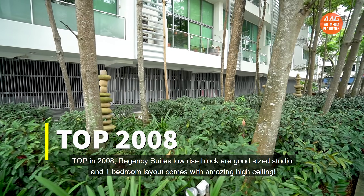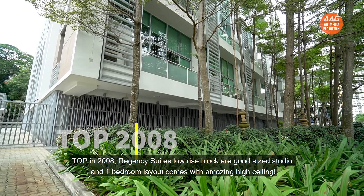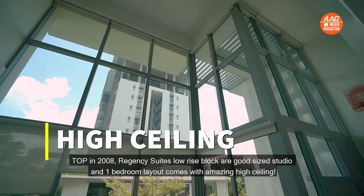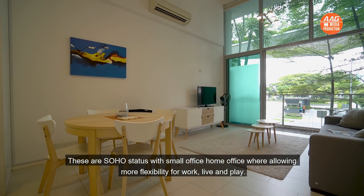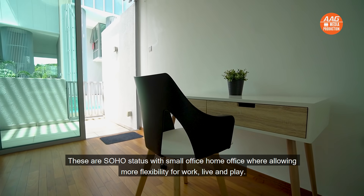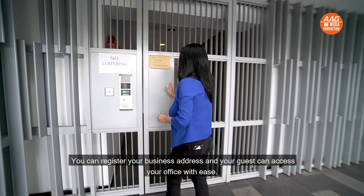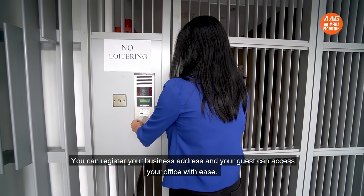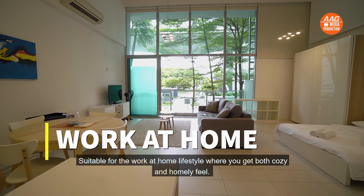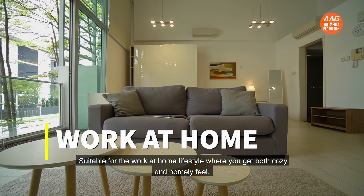TOP in 2008, Regency Suites' low-rise blocks offer good-size studio and one-bedroom layouts, with amazing high ceilings. These are SOHO status units — small office, home office — allowing more flexibility for work, live and play. You can register your business address and your guests can access your office with ease.